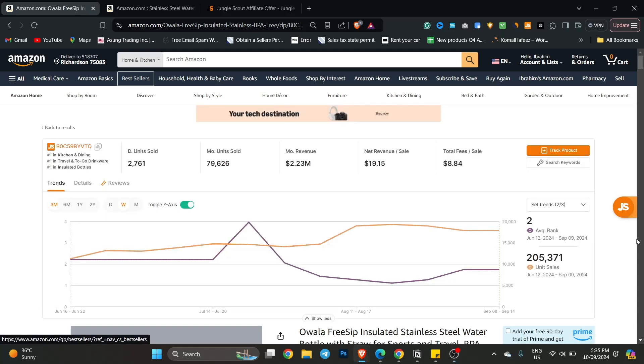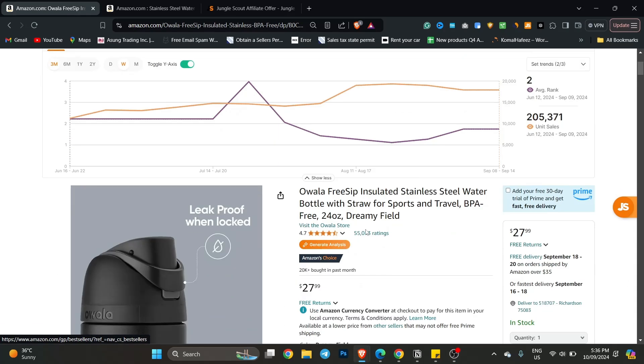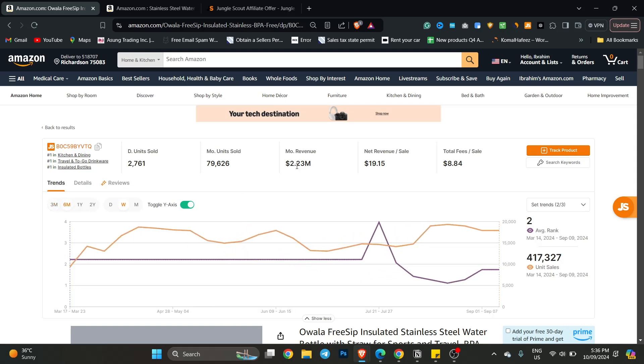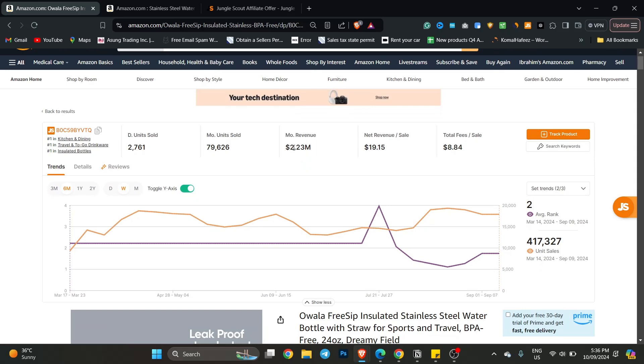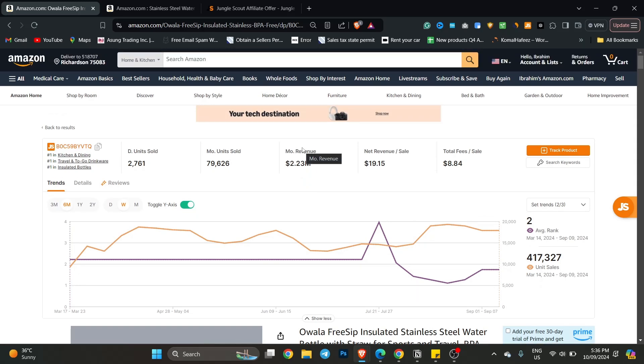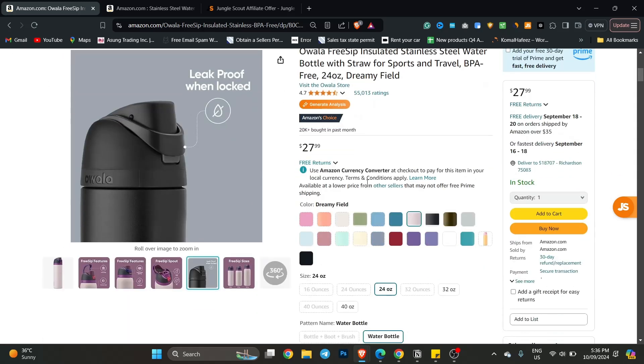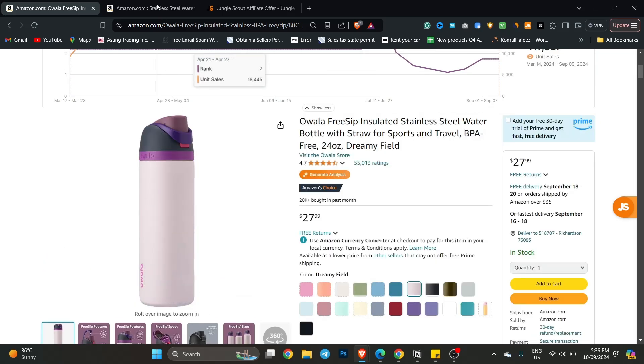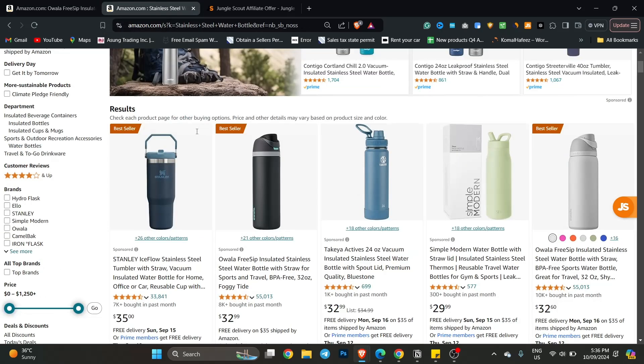Assalamualaikum everyone. This product is very viral today and it has about 2.3 million dollars in sales. If I go for 6 months it feels like 2.23 million dollars, so you can also make it. You go to social media — this is your choice. If you launch this product you will need to research it.